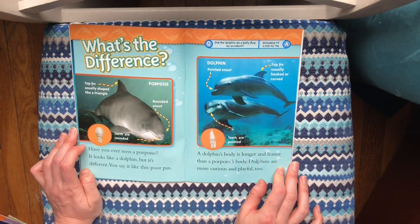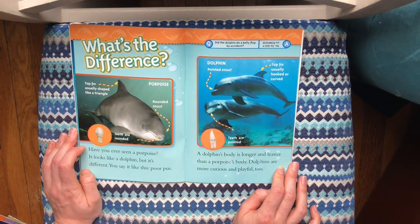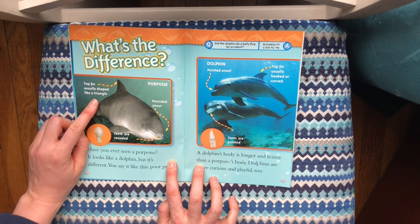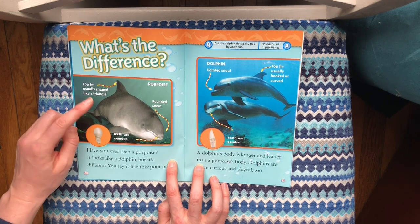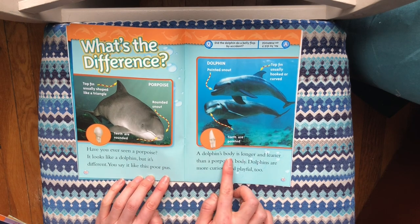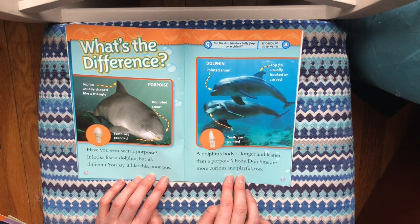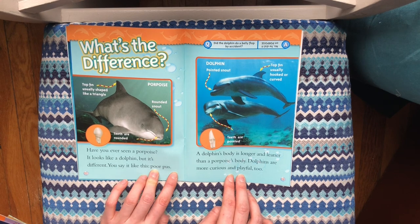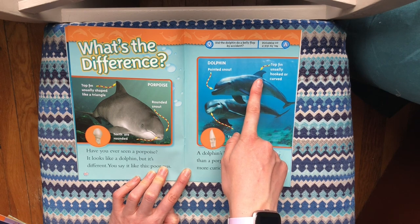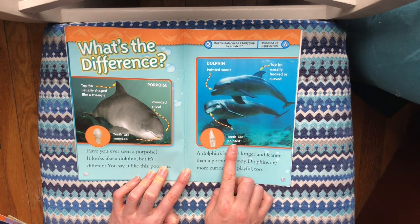What's the difference? Have you ever seen a porpoise? It looks like a dolphin, but it's different. A porpoise has a top fin usually shaped like a triangle, a rounded snout, and rounded teeth. A dolphin's body is longer and leaner than a porpoise's body. Dolphins are more curious and playful too. Dolphins have pointy snouts, a top fin that's usually hooked or curved, and pointed teeth.